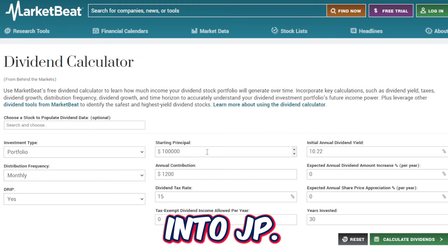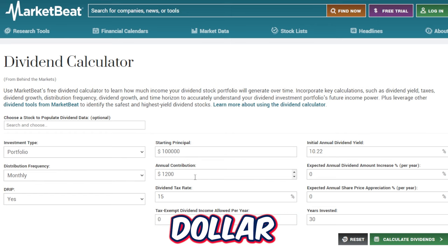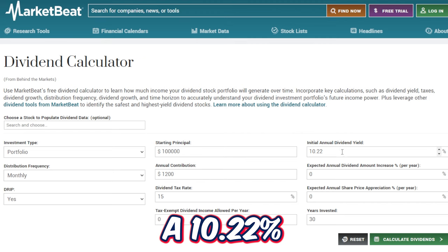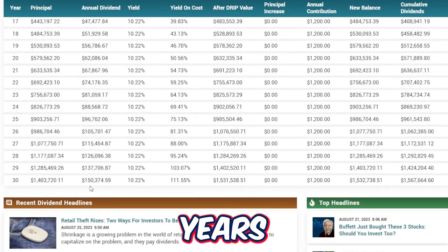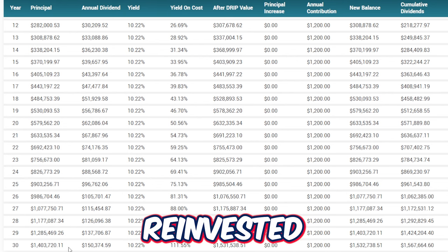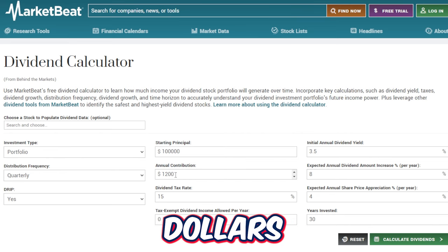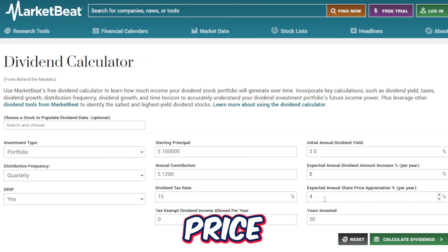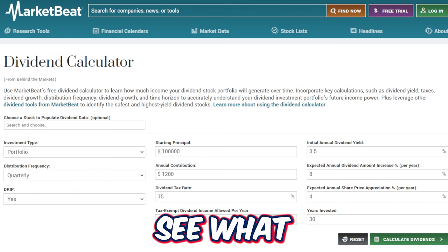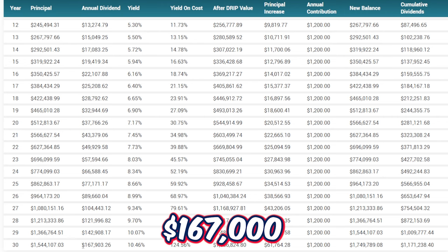Let's look at a 30-year dividend calculator projection with a $100,000 starting principal and $1,200 annual contribution. For JEPI, using a 10.22% initial dividend yield with DRIP turned on and monthly distributions, JEPI over 30 years would produce around $1.4 million in principal and approximately $150,000 per year in dividends. For SCHD, using the same $100,000 starting amount with $1,200 per year, a 3.5% initial dividend yield, 8% expected annual dividend growth, and 4% share price increase over 30 years with DRIP and quarterly distributions — SCHD ends up with $1.54 million and $167,000 per year in dividends.